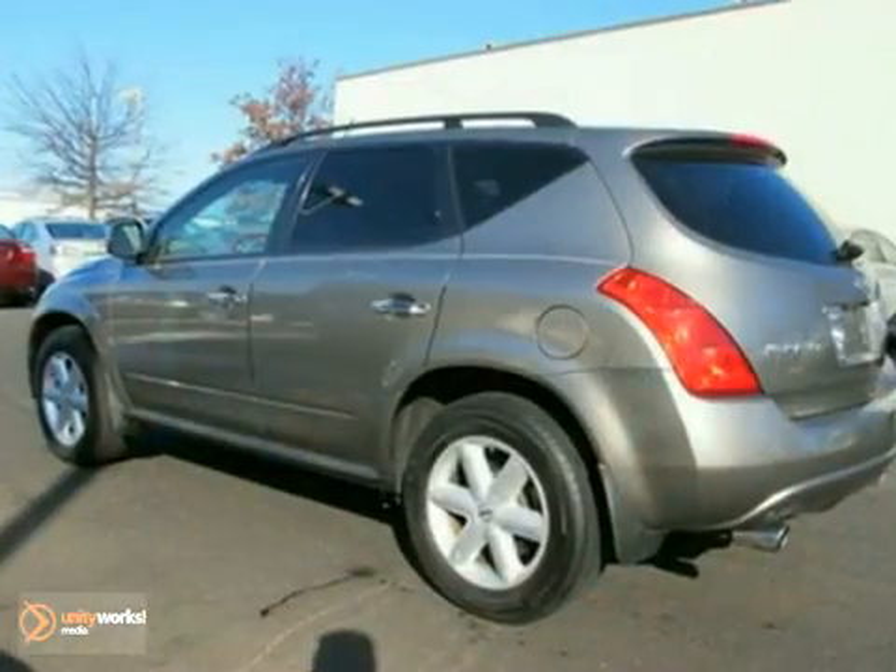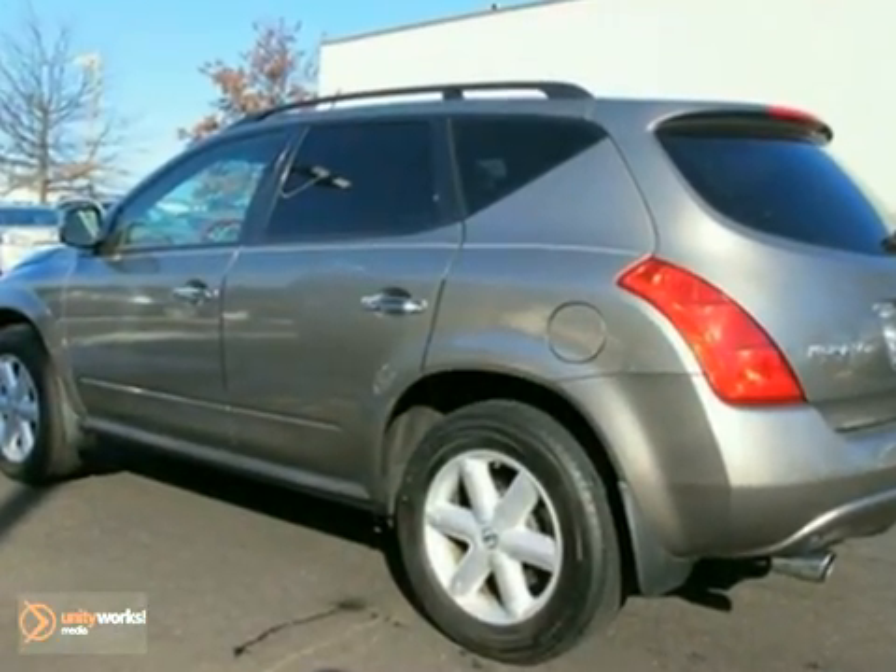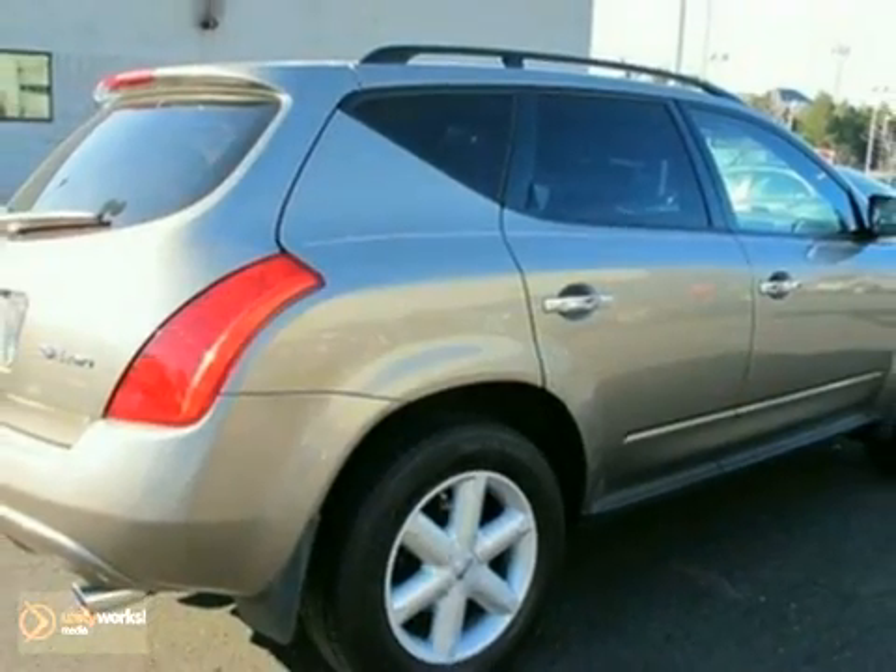This Murano offers a thrill a minute every mile you'll drive it. Stop in today and take it for a test drive.